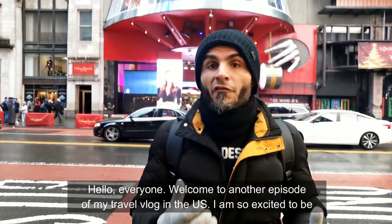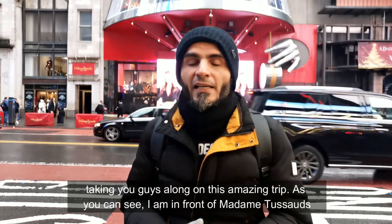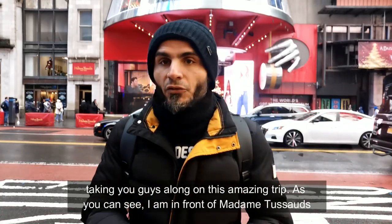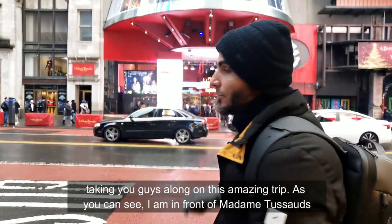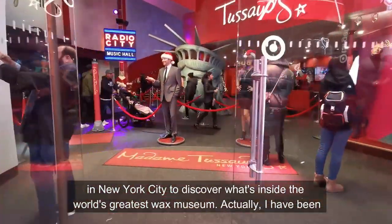Hello everyone! Welcome to another episode of my travel vlog in the United States. I'm so excited to be taking you guys along on this amazing trip. As you can see, I am in front of Madame Tussauds in New York City to discover what's inside the world's greatest wax museum.